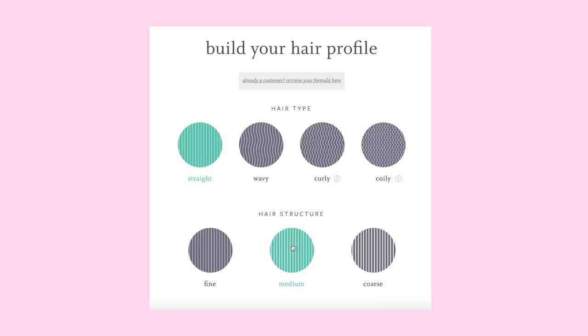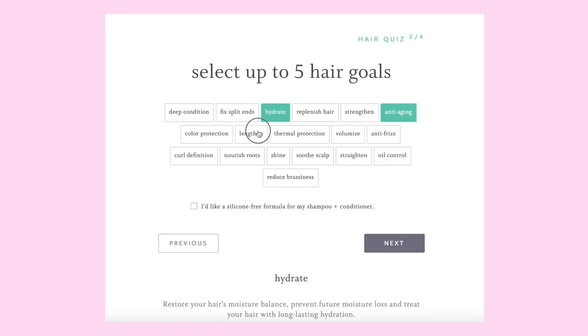If you guys have been here long enough, you know that I use Function of Beauty on my brutal hair — that's no longer brutal. Function of Beauty fixed that. I've worked with them multiple times and I keep coming back. Function of Beauty is super easy to use. All you have to do is go onto their website and take a quiz on what you want done to your hair.